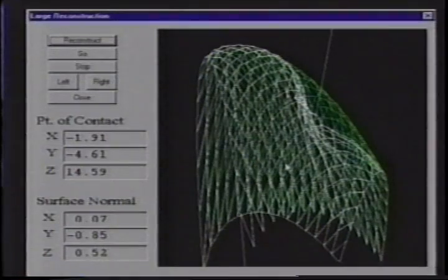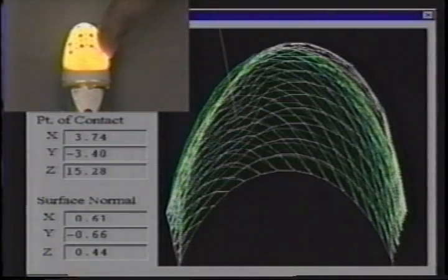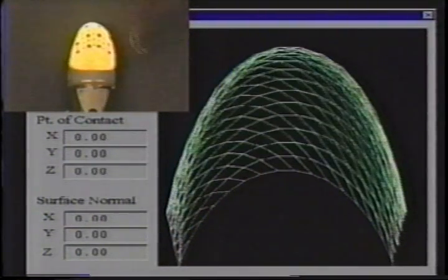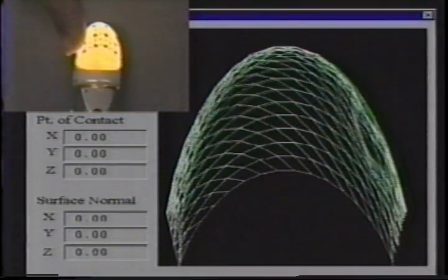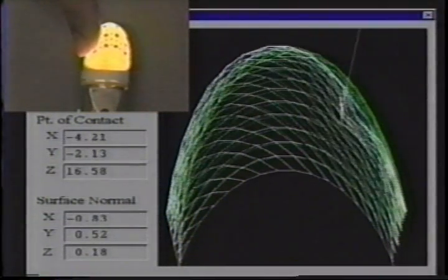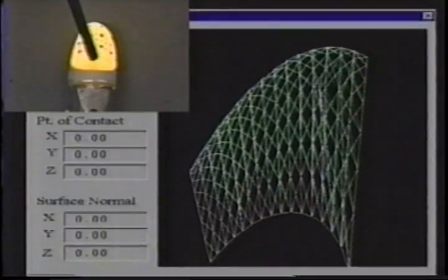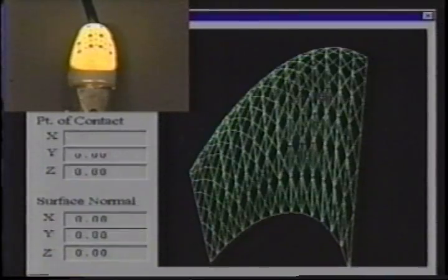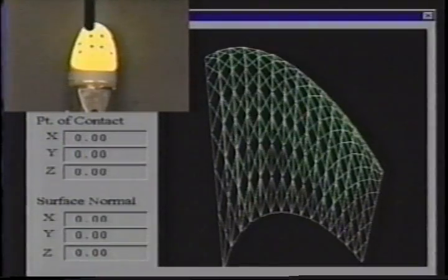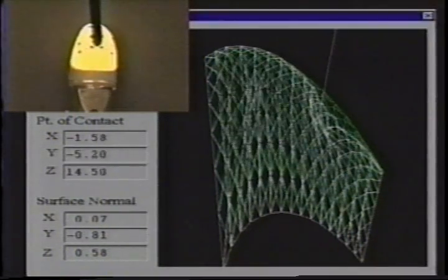Under deformation, the membrane assumes a shape which minimizes its stored energy, and the volume enclosed remains constant. These constraints, together with some assumptions on the group of points, are sufficient to obtain a solution for the 3D coordinates of the grid of dots. Currently, our sensor can reconstruct the shape of the tactile surface at a rate of 8 hertz; the point of contact and surface normal are computed online. Future work is directed toward the development of a two-finger dexterous manipulator. With improved accuracy, the sensor could determine the local surface curvature of objects that it contacts.